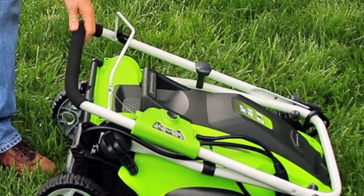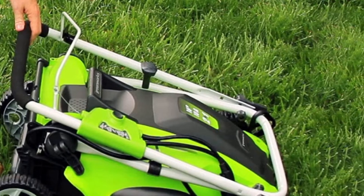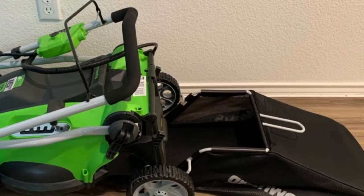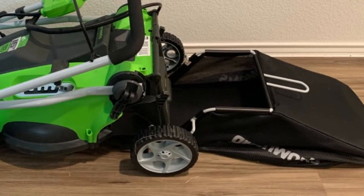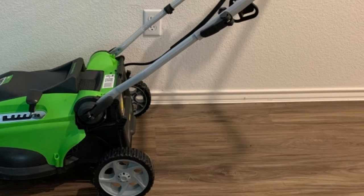Speaking of motors, this electric mower features a respectable 10 amps under its hood. It can take on short, medium-wet, and even tall grass without a hitch. With a great customer service team and a great product, Greenworks has outdone themselves this time. It's one of the top electric lawn mowers on the market for small yards.